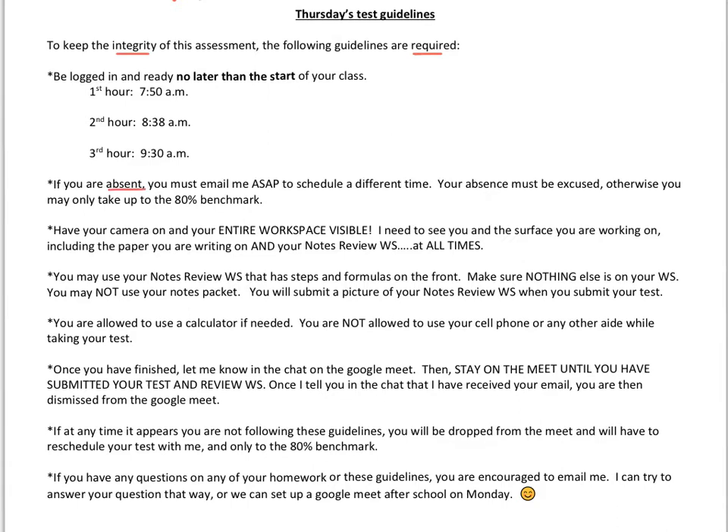If you're absent on Thursday, you must email me as soon as possible to schedule a different time to take your test. I have six classes testing this week and rescheduling will be quite a challenge.